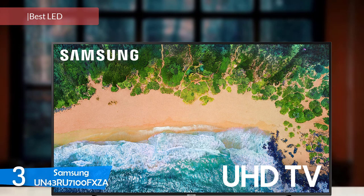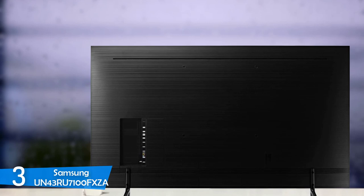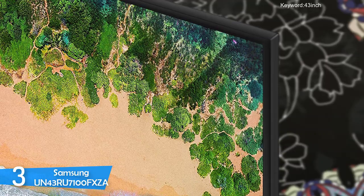At number 3, it's the Samsung UN43RU7100FXZA, also widely known as the Samsung RU7100. This is one of the best LED TVs in this category. It delivers a super solid performance, a great design, amazing colors like any TV in Samsung's range, superb smart TV features, great sound, and so much more without raising the cost too much. On top of all this, the Samsung RU7100 is one of the most popular TVs in the market.